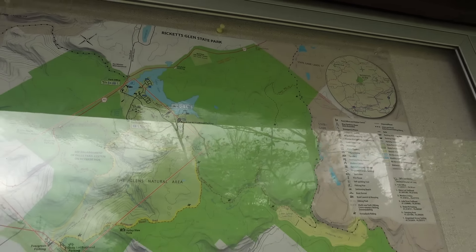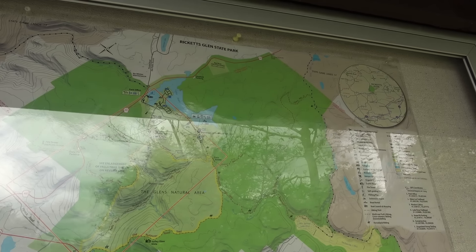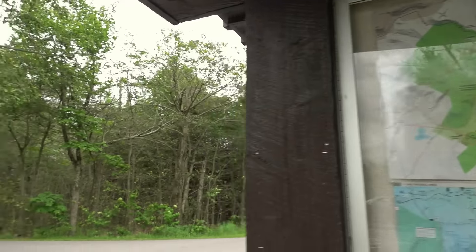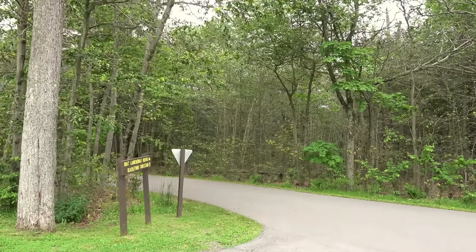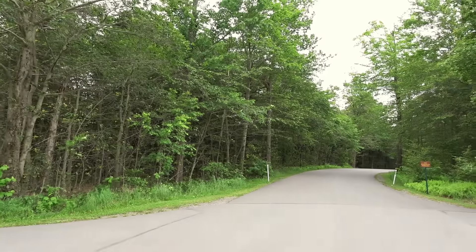Greetings from Pennsylvania, once again at Ricketts Glen State Park. I just got done hiking the Old Beaver Dam Trail, which is a beautiful trail. It's a little bit after three and I already checked into the office, so I've got some time before I need to get to my campsite. We're going to check out something I've been wanting to see for a while — the ruins of the Lake Lee dam. Here's a map, though there's a bit of glare on it.